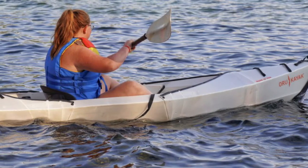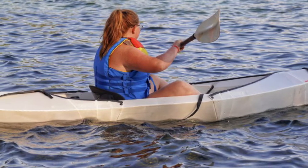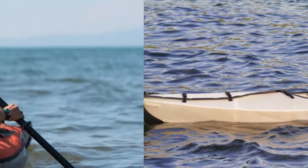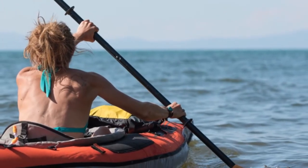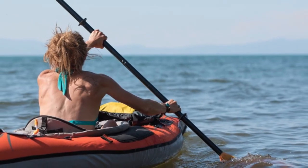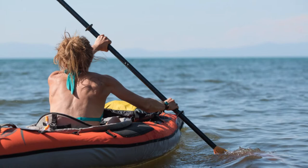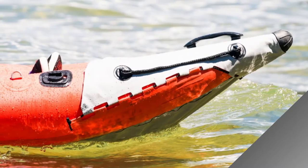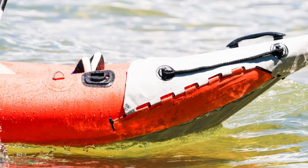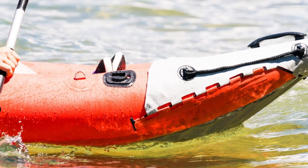We paddled for miles to test packable and foldable kayaks from Oru, Advanced Elements, Pkayak, Aquaglide, and more. Want a kayak but have limited space? We researched 90 plus foldable, packable, and inflatable kayaks and chose the best six to put to the test during hundreds of hours on the water. We spent months paddling across lakes, over waves, and down rivers to push their limits.